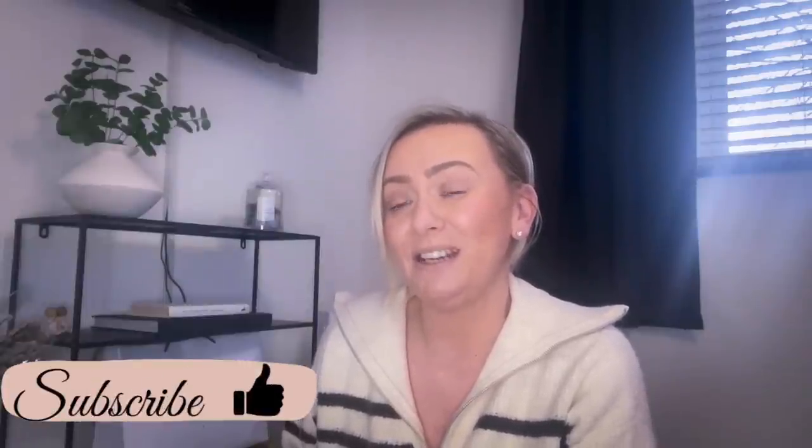Before we get into this video, if you are new here, a very warm welcome. My name is Charlie and I create content on lifestyle, shopping hauls, home decorating, and dupes. This channel mainly focuses on items on a budget - decorating for different seasons, Christmas trees, all on a budget. If that sounds like something you're interested in, please consider subscribing.